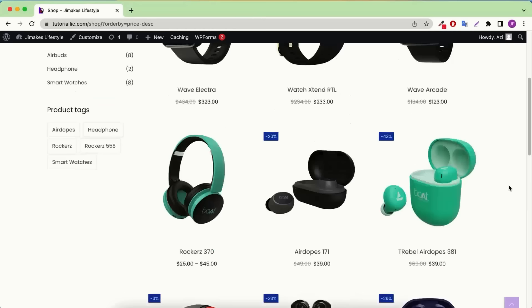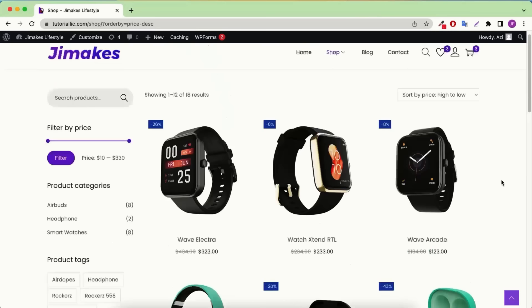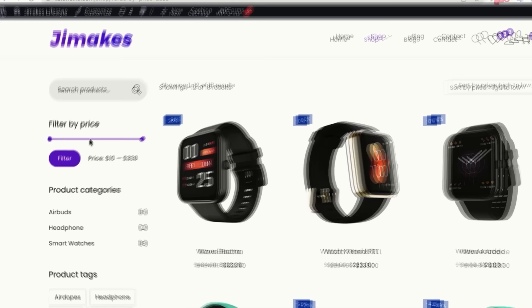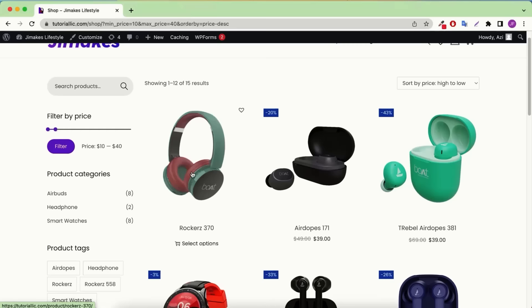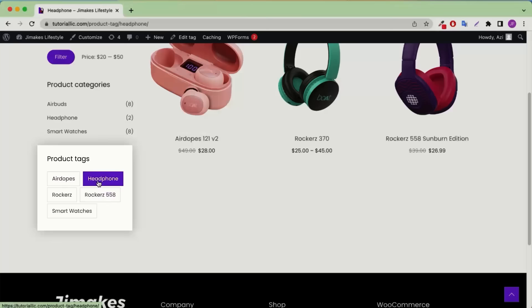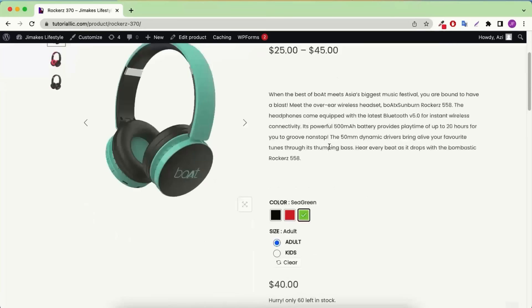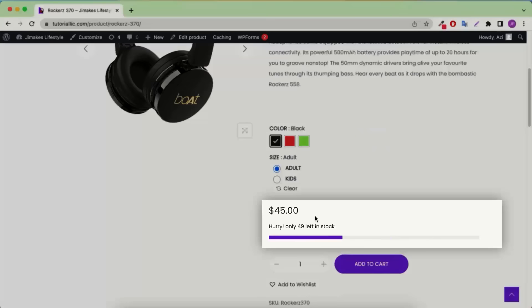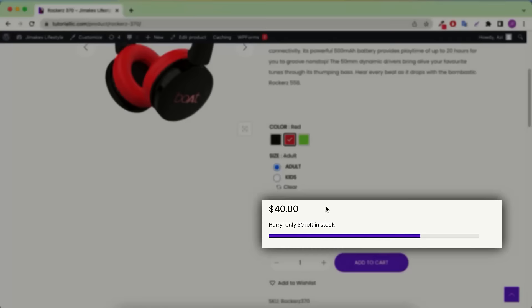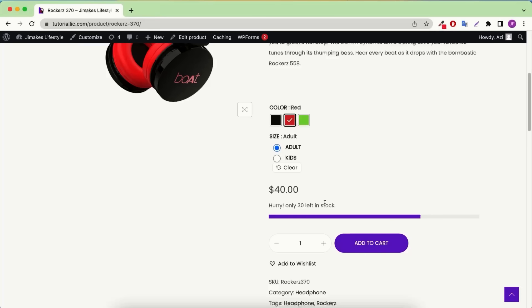The shop has products at $200, $100, $45, $39, and more. You can also filter by price — for example, to see only products within $40, just select the range and click the filter option. You can also filter by category tag. Now let me open an individual product. Opening the headphone product, you get to see the short description, price, title, and different variations. For example, selecting the black option shows a price of $45, the kids option shows $25, red shows $29, and adult shows $40. It also shows stock information like 'only 30 left in stock.'